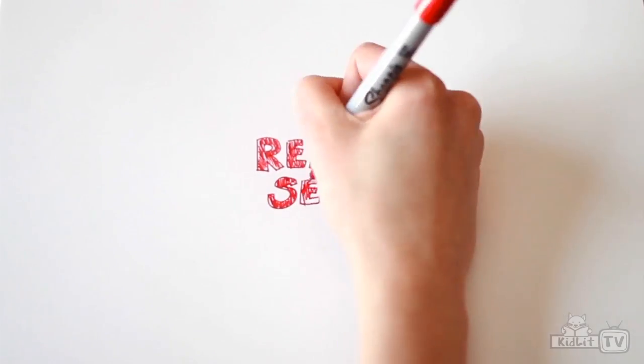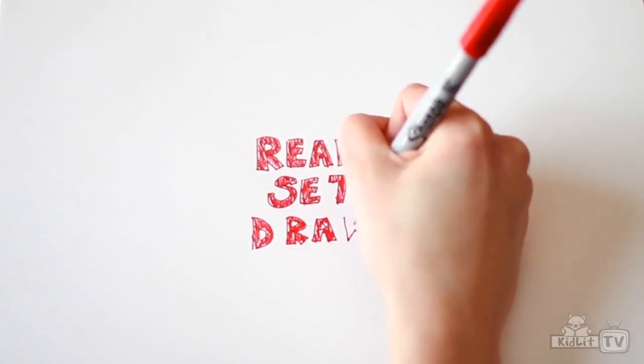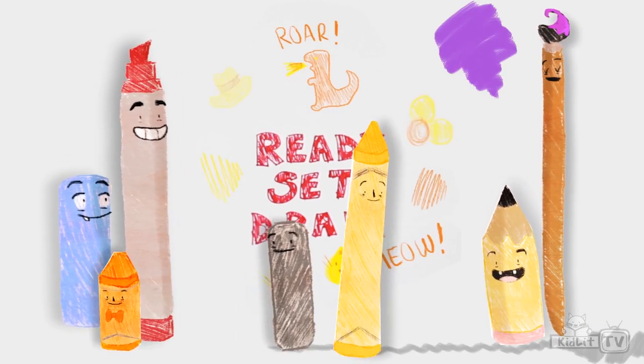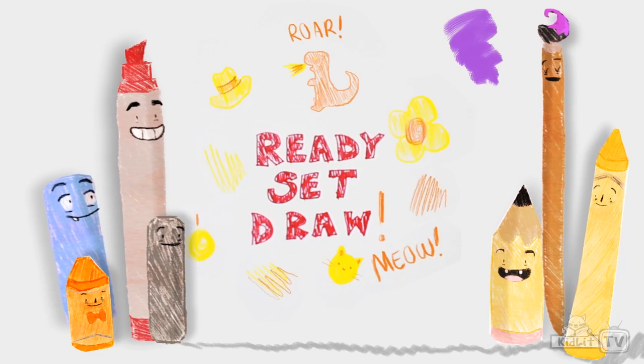I can draw the sun with the stars and the moon. I can draw anything. Ready, set, draw! Hi, I'm Tom Booth and I'm the illustrator of Who Wins and Night at the Stadium. And today I'm going to be drawing a character from Who Wins. Can you guess who it is?